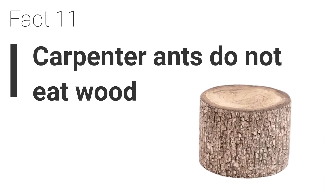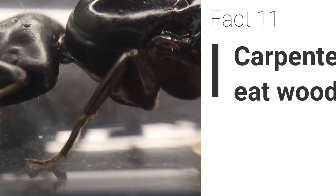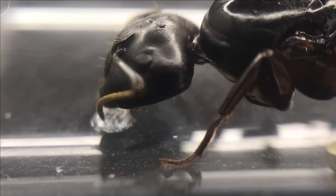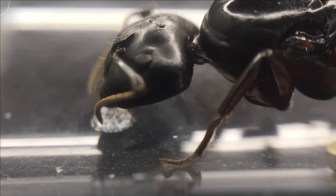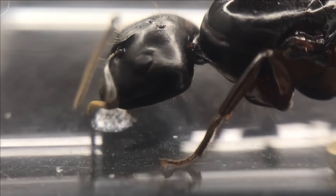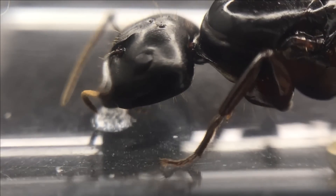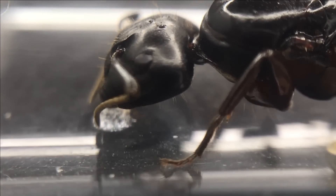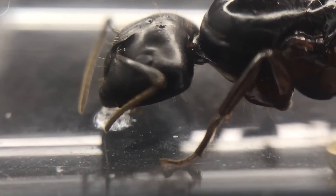Fact 11. Carpenter ants do not eat wood. Although carpenter ants live in wood, this does not mean that they eat it. They simply chew the wood to make tunnels and chambers, then discard the remains outside the nest. Their diet consists of dead insect remains and sources of sugars such as fruit, honey and nectar.